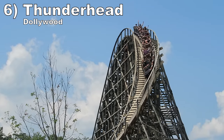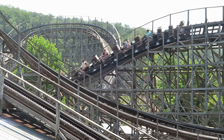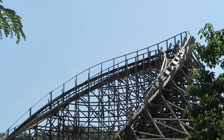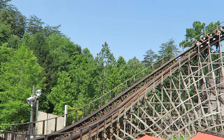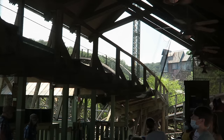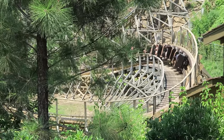Number 6: Thunderhead at Dollywood. This GCI wood coaster is a fast-paced frenzy. The turnarounds sharply level off, so you get great pops of airtime, particularly in the front row. You also get popped out of your seat on the smaller hills as well. There was a time when this coaster had some noticeable jackhammering, but Dollywood has done a lot of track work in recent years. It is running smooth and fast as of this recording.